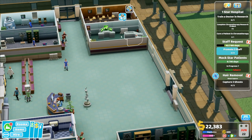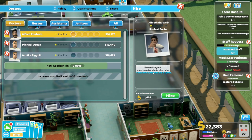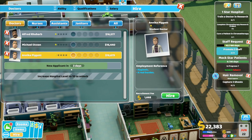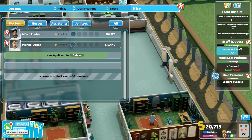I need a doctor with research training as well. So I'm going to go to hire doctors right now. I've got Alfred Rhubarb, Michael Ocean, and Anika Piggott — they've all got training ready. Green fingers — was once pierced by a spear, likes to water plants when idle. Unmotivated — walks slower than normal. The target of unrequited idolization, and stupid — perhaps we won't hire Michael. Anika — hygienic, likes to keep clean. So we'll hire Anika Piggott. I can drop her in the GP's office for now. And Alfred Rhubarb — we're going to hire him as well.